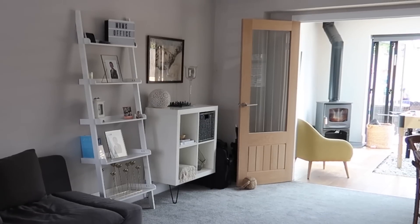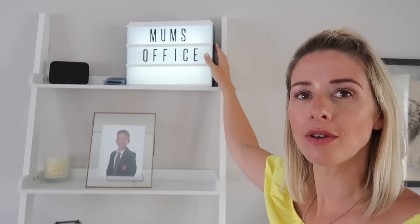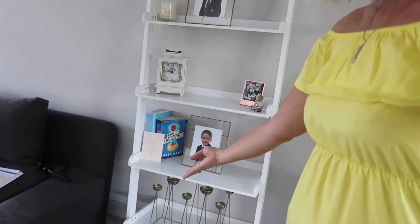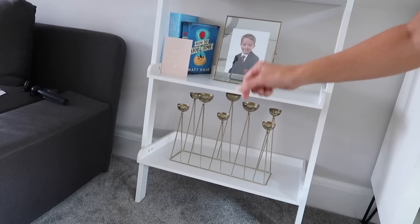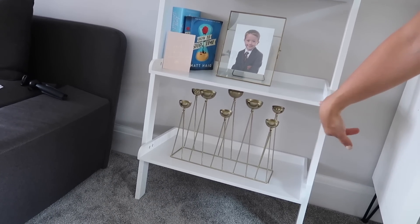So moving over here, I have got my ladder shelf — this is from Habitat. I love Habitat; loads of my furniture is from there. I have got my little light box on here that says 'Mum's Office', so the boys know not to come in here and tamper with my stuff. And then going down, I have just got loads of different pictures, a little family picture, a clock, a candle, some more pictures. And then this is actually my Christmas centerpiece — it's just got eight different little tea light holders in there. I didn't really know where to store it, so when I found this space I was like, oh yeah, that'll do.